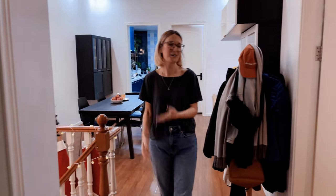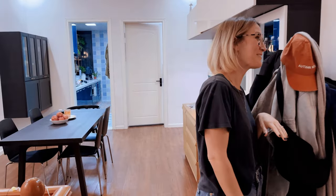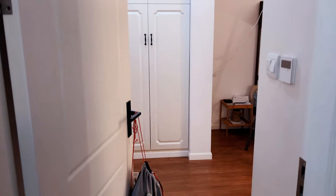Then if you come this way, we have our son's room and he's up there in his bed. Say hi. It's a smaller room. He has a tiny window, but it works for him.